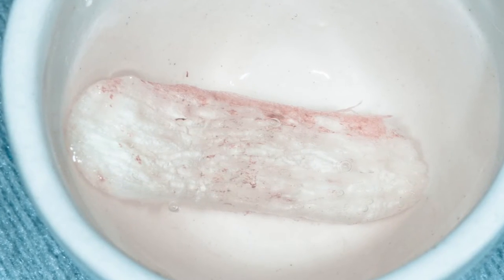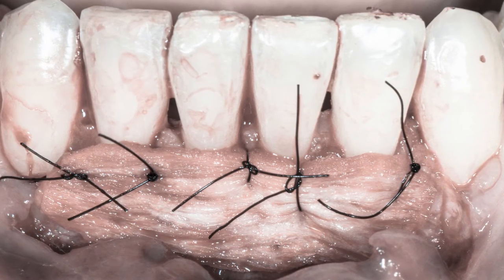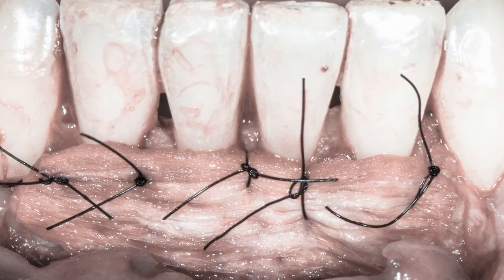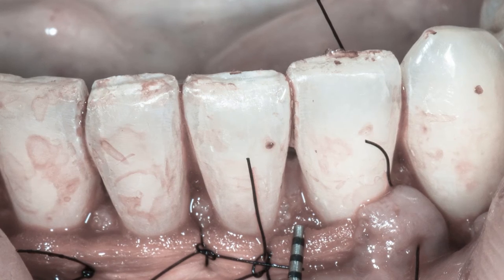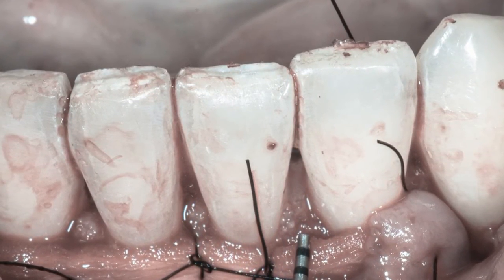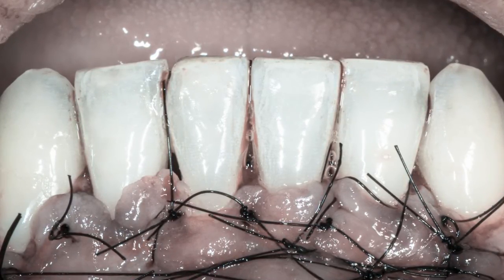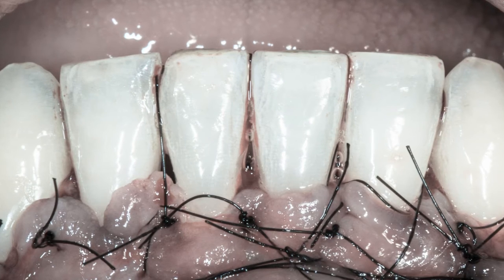Это регидратация твёрдой мозговой оболочки перфорированной. Она зафиксирована в области четырёх резцов обычными узловыми швами к деэпитализированным сосочкам. Этот слайд показывает её толщину после регидратации, потому что сухая она выглядит немного по-другому, более тонкой. Лоскут ушит без натяжения с дополнительными матрасными крестообразными швами.